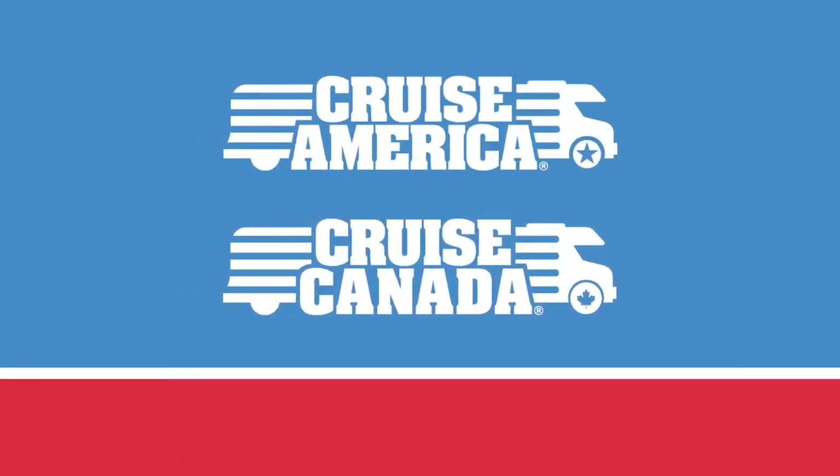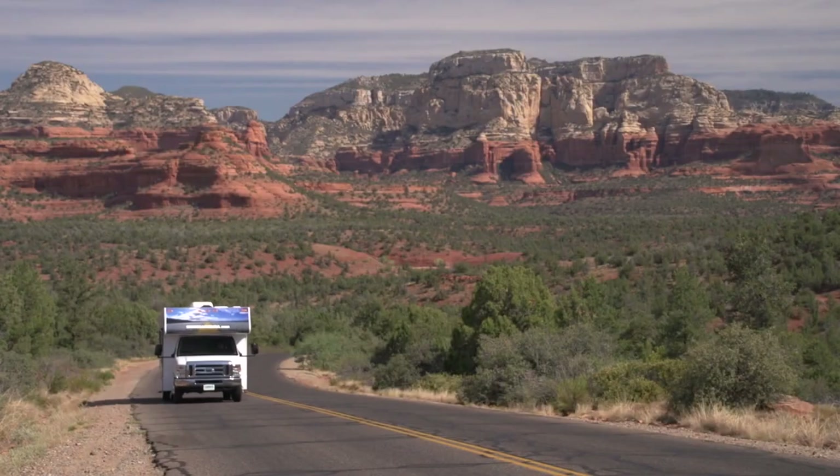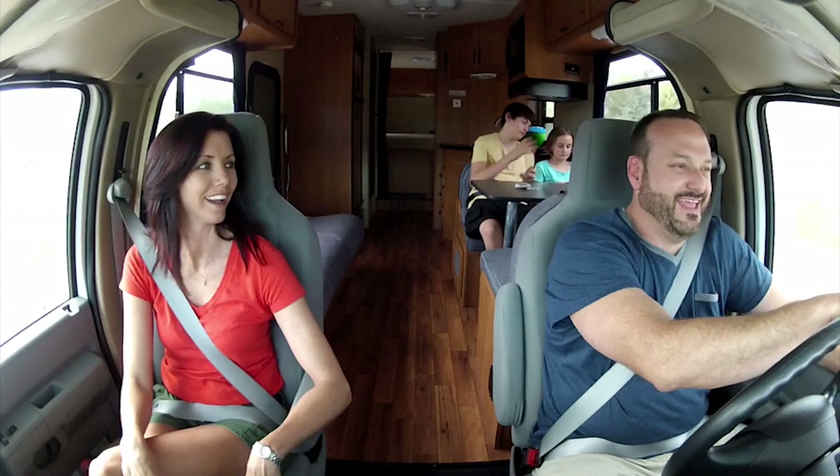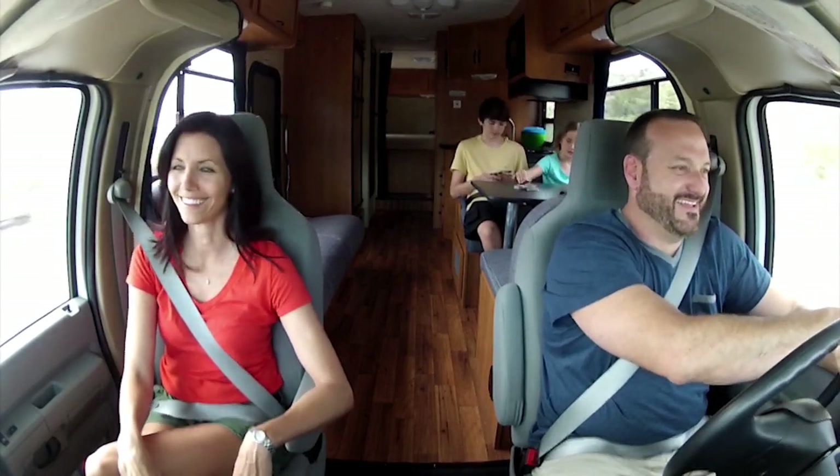Congratulations! You've rented a motorhome from Cruise America or Cruise Canada, North America's favorite RV rental company. To ensure your adventure goes smoothly, we're going to show you how to safely operate these state-of-the-art vehicles and point out their unique features.